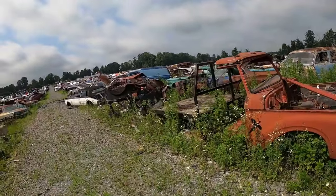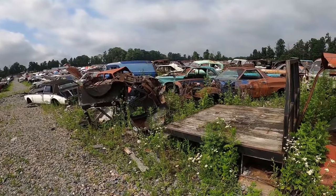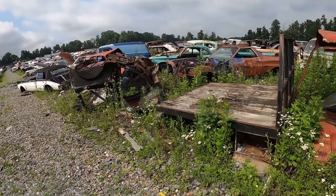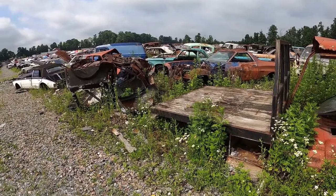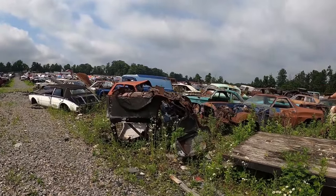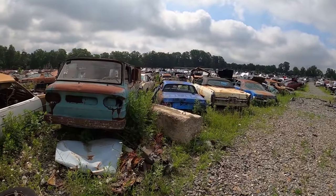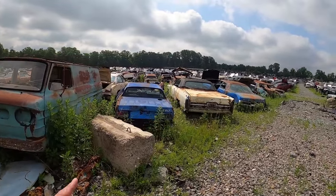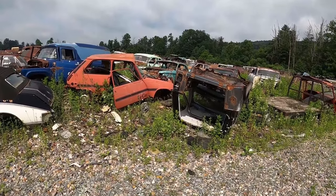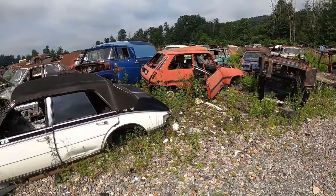A couple trucks. There's the Torino version of the Ford. Another TR7. Le Car — le boom. Upside-down Jeep body — I guess they need the frame.